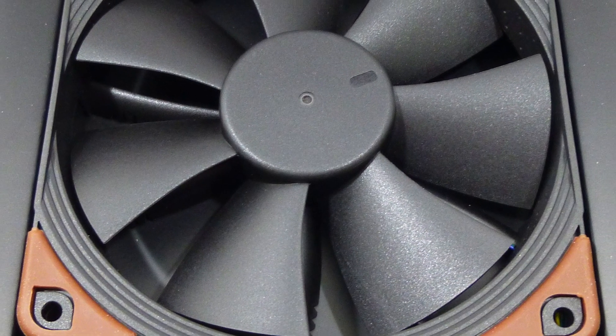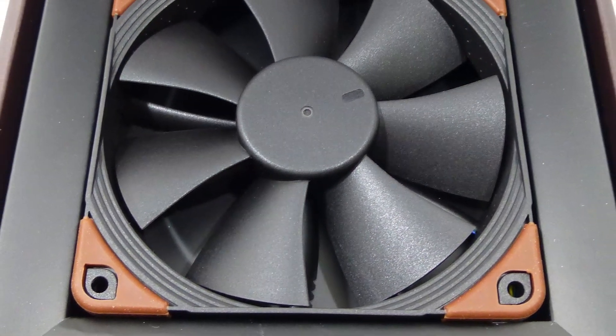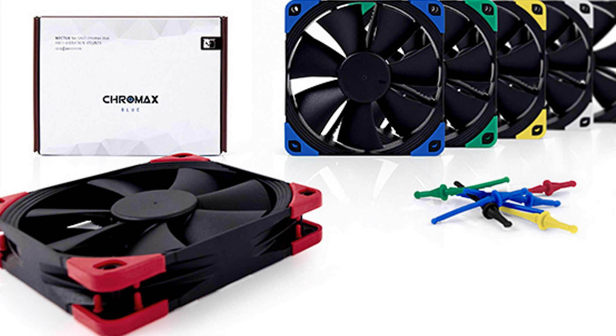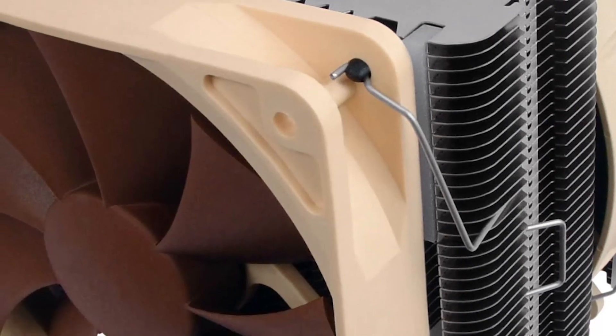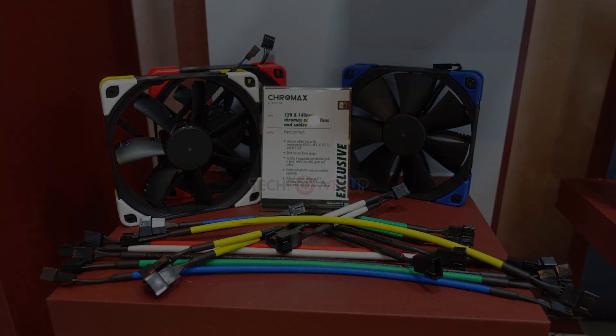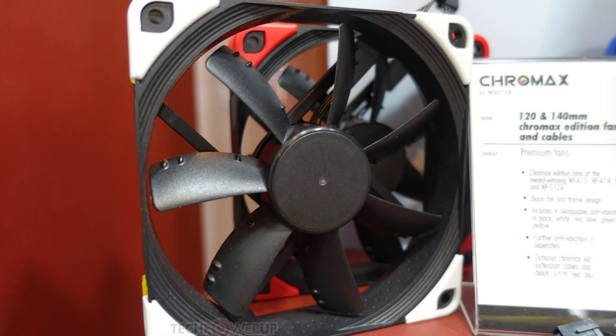Next up for today comes more news out of Computex. This time it looks like Noctua has colors. That's right — the company very well known for their lack of color options, and at least to some their not-so-pleasant aesthetic, have introduced the Chromax edition fans. These are essentially remakes of their popular NF-A15, NF-A14, NF-A12, and NF-S12A case fans, but this time they come with frames and mounting screws that you can swap out for different colors.